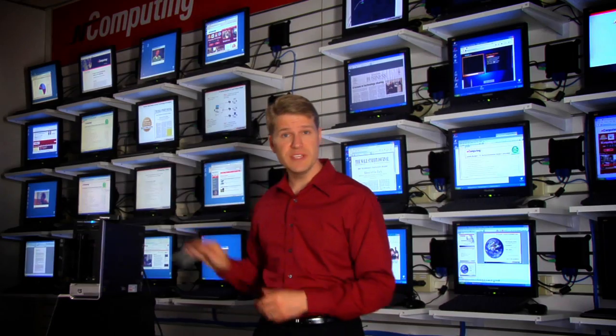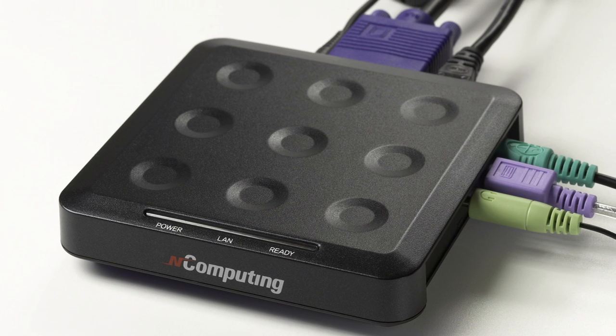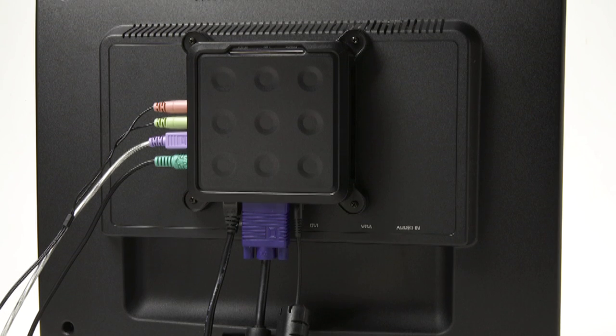First, install the nComputing vSpace software into the shared PC. Next, connect the access device to the user's standard peripherals — the monitor, the keyboard,